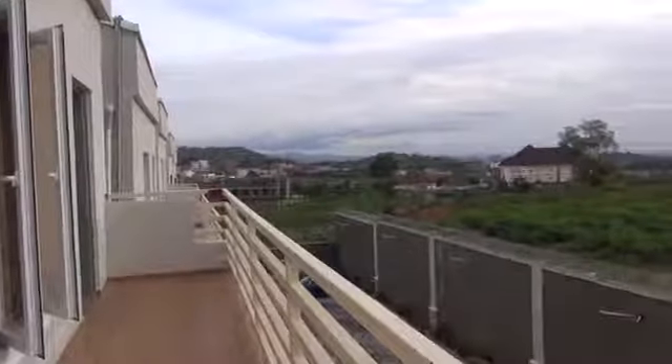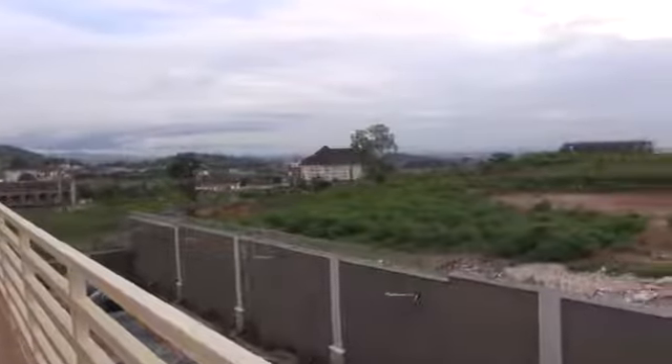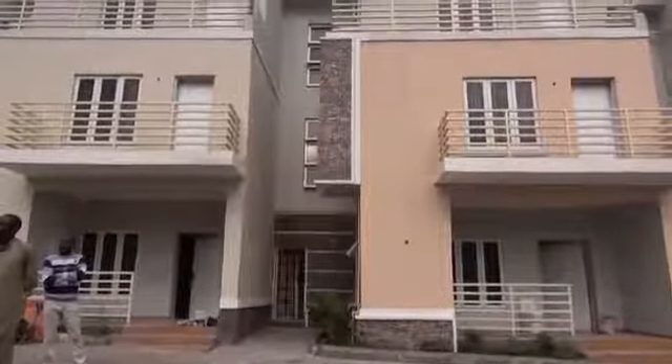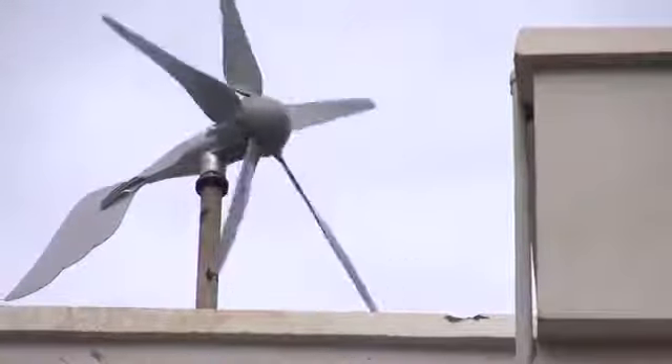The terrain and topography here — we are at about 590 meters above sea level, that's quite high, about 100 meters higher than other areas in Abuja. And that's what informed the need to deploy the wind turbines, which generate about 15 kilowatts of energy per day.